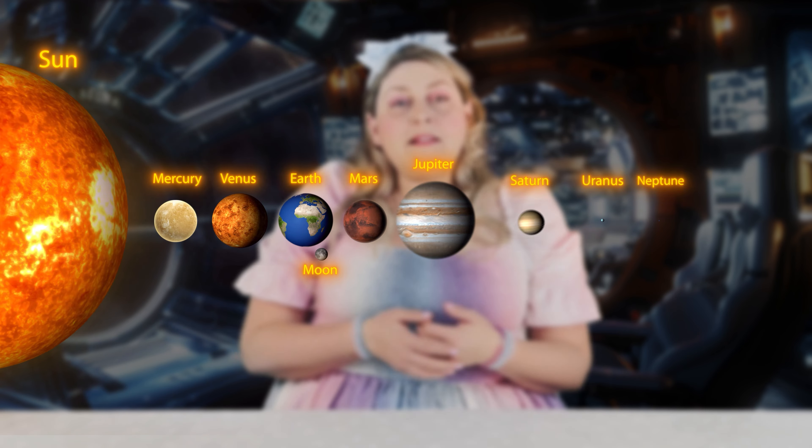First, let's talk about the Sun. Do you know what the Sun is? The Sun is a big star that the Earth and all of the other planets move around. Another way that you can say this is that the planets orbit the Sun. Do you know how long it takes for Earth to orbit the Sun?